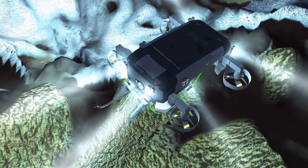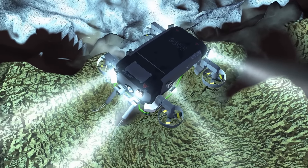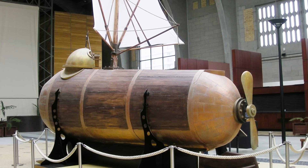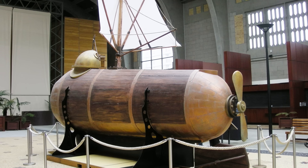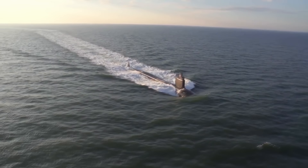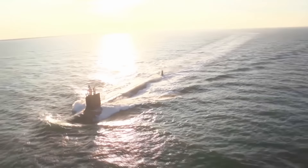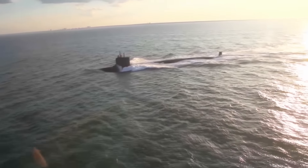Throughout history, inventors and engineers continued to refine submarine designs, incorporating improved propulsion systems, advanced materials, and navigation instruments. Robert Fulton's Nautilus, developed in 1800, was one of the earliest successful combat submarines. These early submarines laid the groundwork for future advancements in underwater warfare and exploration, influencing subsequent generations of submarine designers and engineers. Thanks for watching everyone — I'll see you next time.